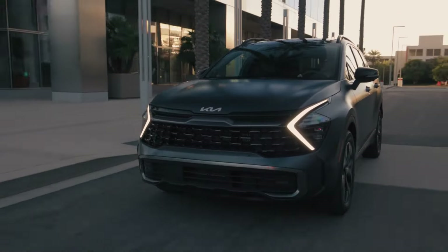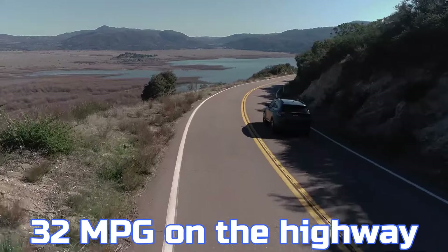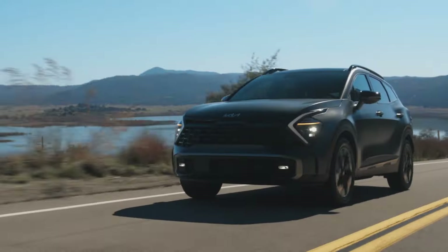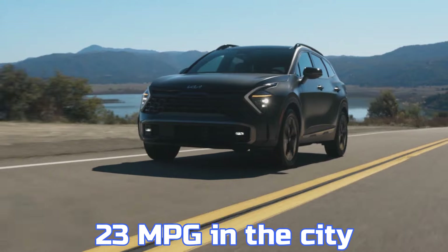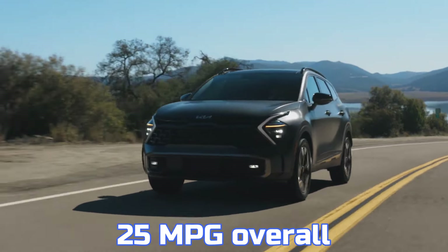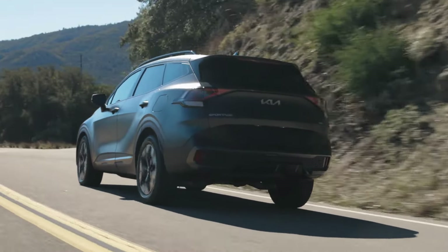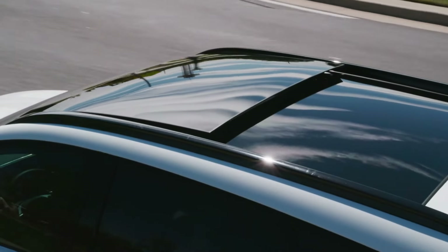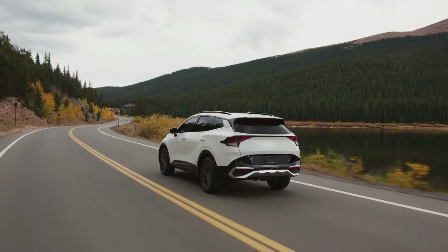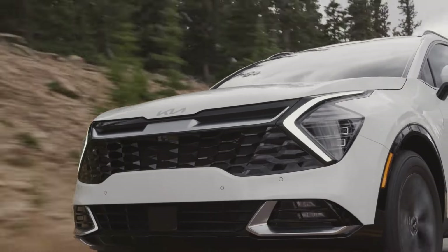The EPA rates the front-wheel drive Sportage at 25 miles per gallon in the city, 32 miles per gallon on the highway, and 28 miles per gallon overall. All-wheel drive models achieve 23 miles per gallon in the city, 28 miles per gallon on the highway, and 25 miles per gallon overall. Although these figures are competitive, they fall about 2 miles per gallon short of the average for similar vehicles. Some owners have expressed concerns about real-world fuel efficiency, which doesn't always align with the official estimates.